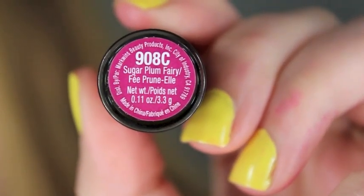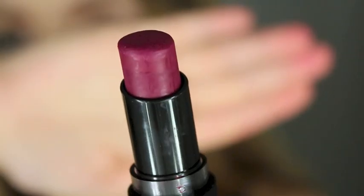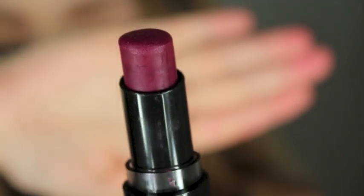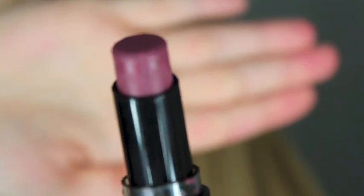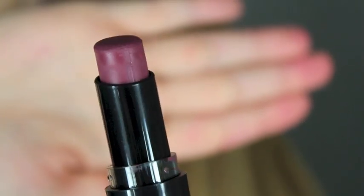This one is Sugar Plum Fairy, and it is a purple with some berry tones. I love how it has that berry undertone — it's really pretty for fall. Then this one is called Raven Raisin, and it's a bit intense. I can understand why some people don't like it, but I think it's a nice fall color if you're feeling daring.